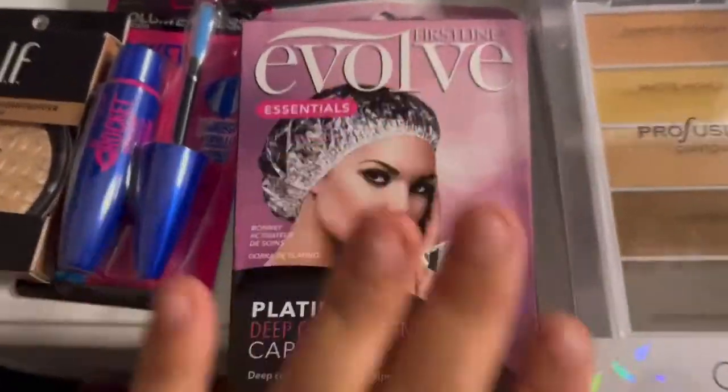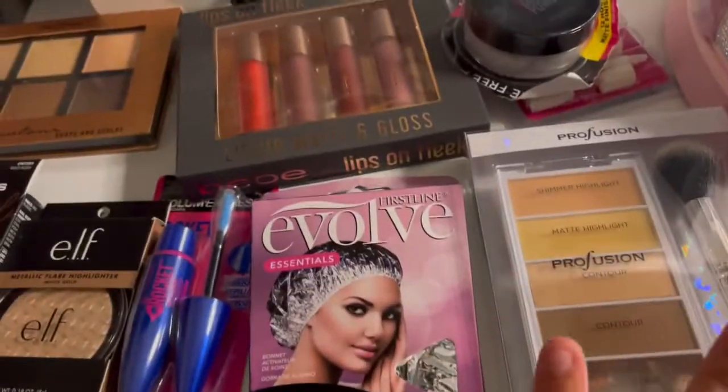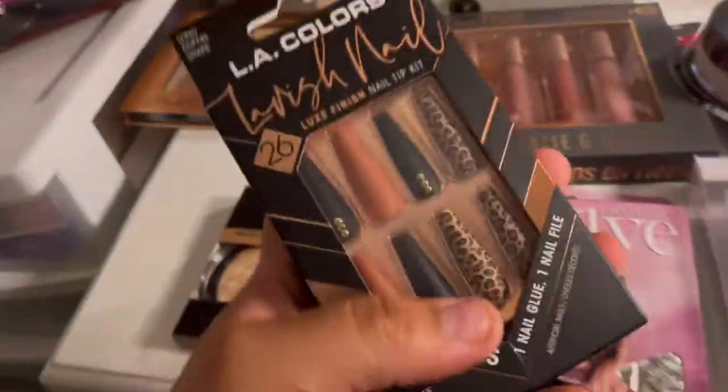Before I started this vlog I want to show you guys some things that I bought — it's like a little mini haul before I start this vlog.